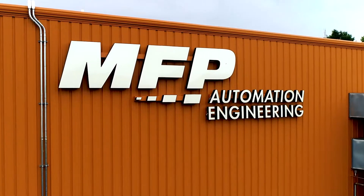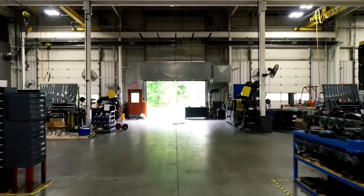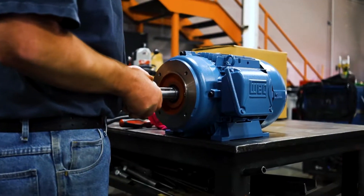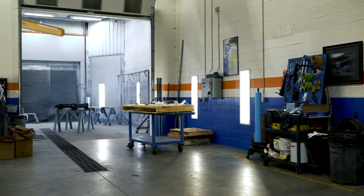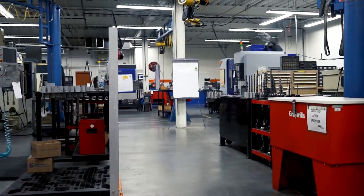50% of what we do is engineered systems, the other half is distributed parts. When we go over to the carousel, we'll show you the shipping area, assembly, build area, paint booth area, and right underneath us is the CNC manufacturing area.